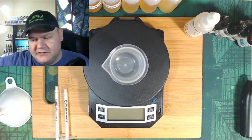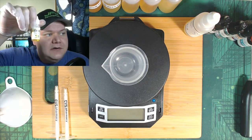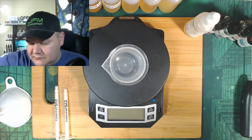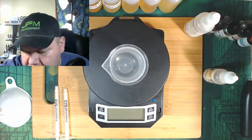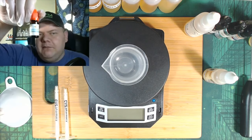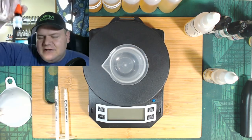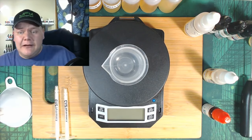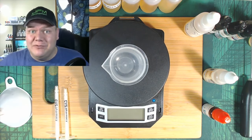First one we're going to be using is Capella French Vanilla, and I'm going to put that in at one percent. Next is MTS Vape Wizard — what it's going to do is take all the high notes and kind of bounce everything out and blend it all together. For a strawberry ice cream, it'd be nice to have everything blended, so that's why we're using it.